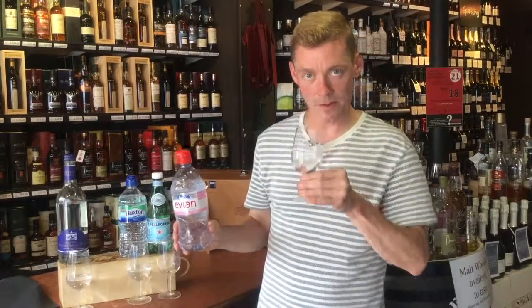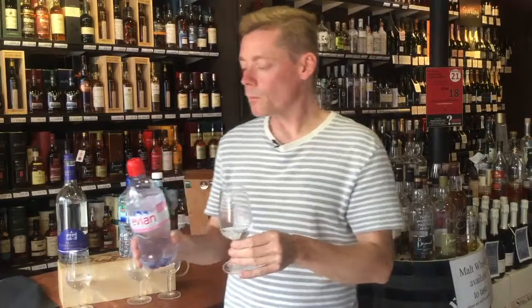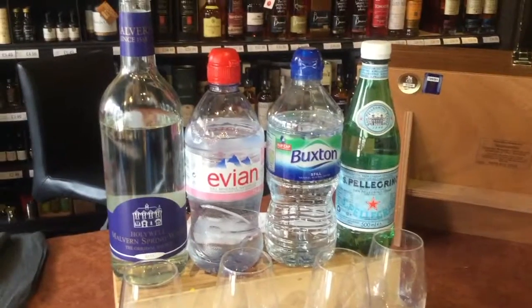The second water we have is Evian, probably the world's most famous water, from the south of Lake Geneva. Compared to the Malvern Holywell water, it's high in calcium, and with that it's got a touch of sweetness to it, which will be really good if you're pairing it with desserts, things with slightly higher acidity, or even better with meat like pork.